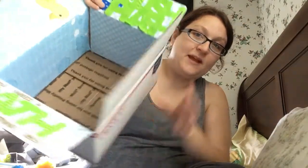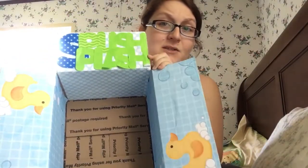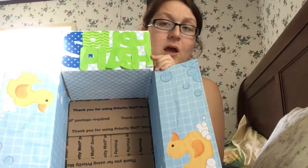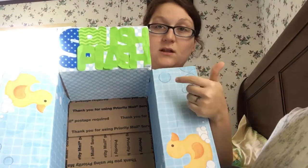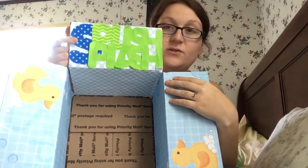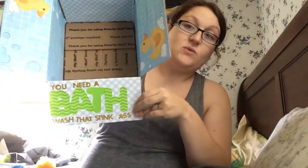The decoration says 'Splish splash, you need a bath, wash that stinky ass,' and it's got little duckies — I like ducks. People keep telling me it's ridiculous to spend so much money decorating something that's going to get thrown away, but these pieces of paper were 69 cents each, so it's a little over two bucks. These letters come from the Dollar Tree and these sparkly stickers were 98 cents at Walmart.